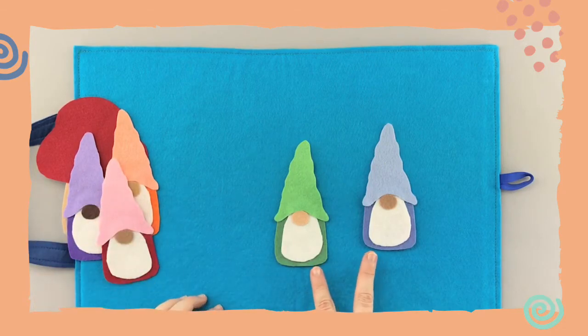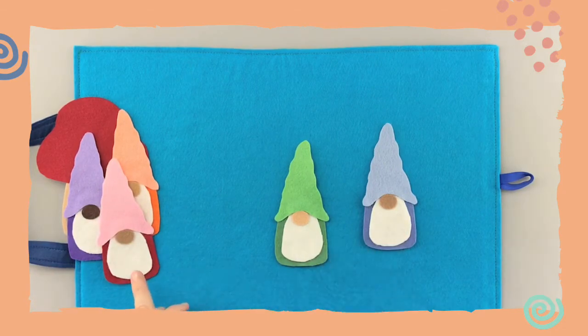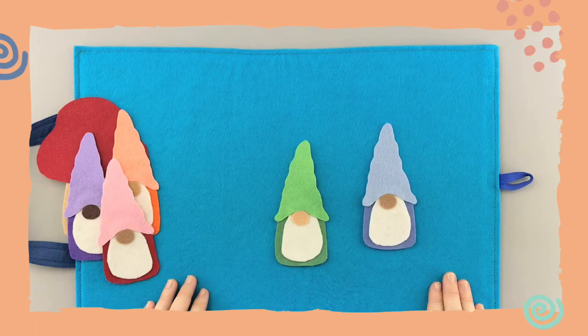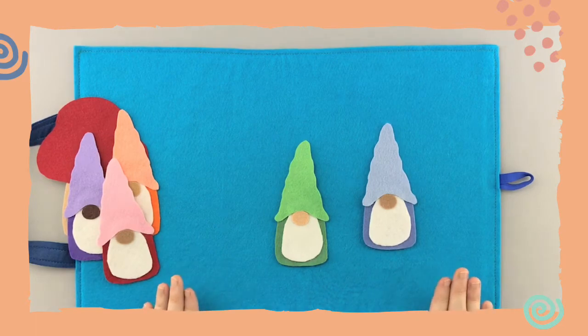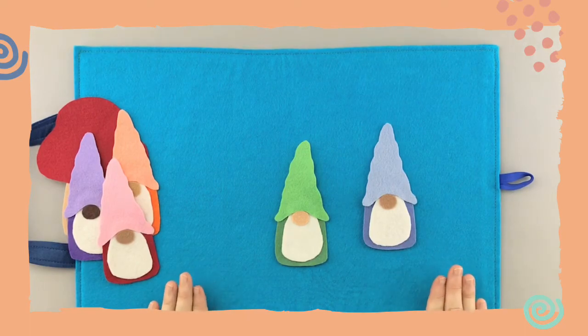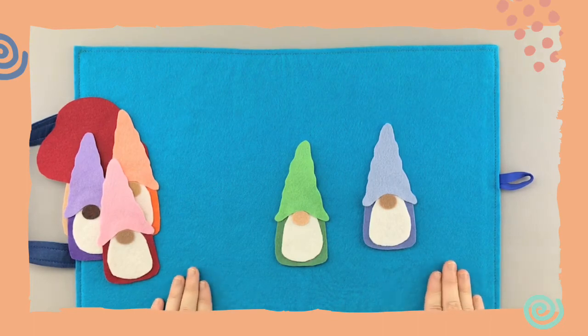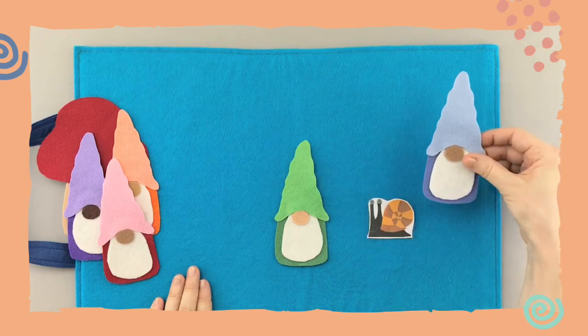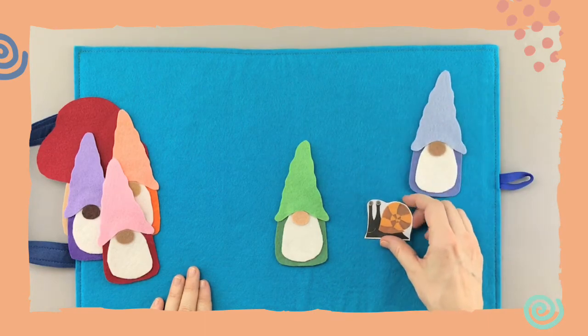Let's go back over to the right side and try this one — yes, the blue one! Okay, here we go: 'Little snail, little snail, playing hide and seek — are you behind the blue gnome? Let's take a peek!' I hope it's there, I hope it's there...